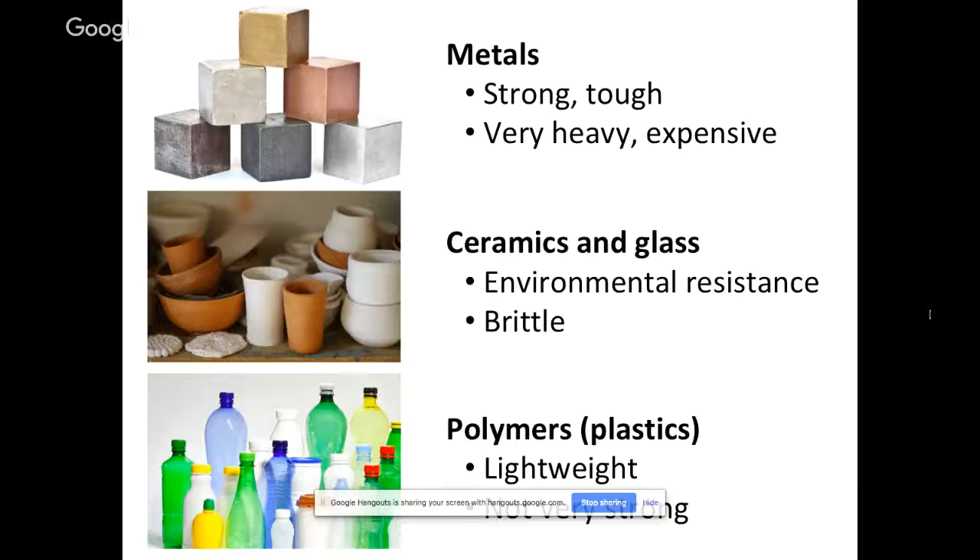The third major category of materials is what we call polymers, or a lot of people call plastics. The nice thing about these materials is they are very lightweight, extremely lightweight, but because they're so light, they're not always very strong.